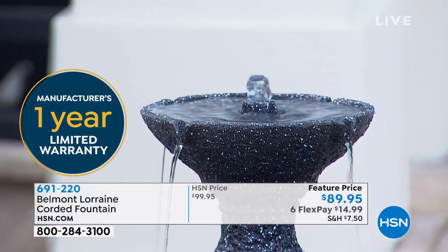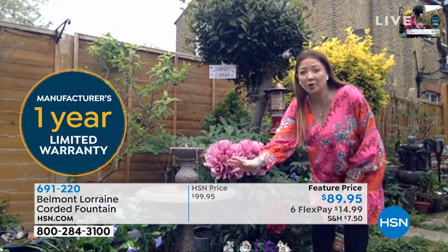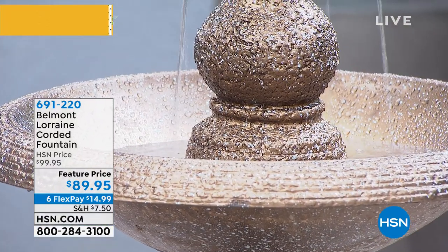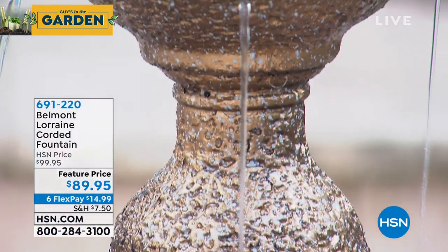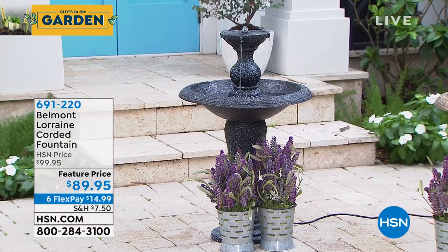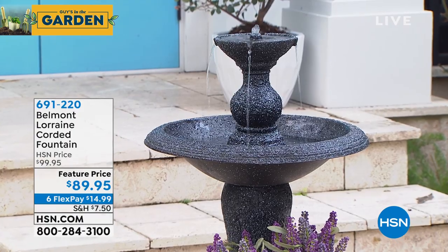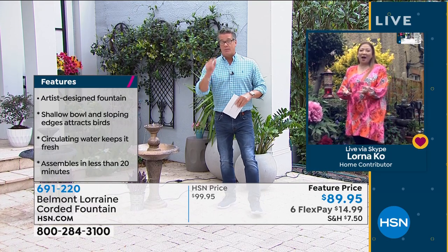The fountain has a deliberately shallow bowl which means birds love drinking, bathing, and cooling down — they'll flock to your yard. Lorna is homeschooling her 10-year-old son and uses it to teach him about nature, watching robins, cardinals, and lovebirds around the fountain. Soothing cascading water creates a happy place in your yard, or even in a sunroom. It's corded so you can put it anywhere — a stunning piece for relaxation.